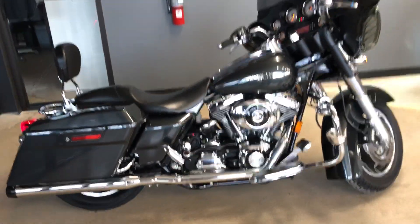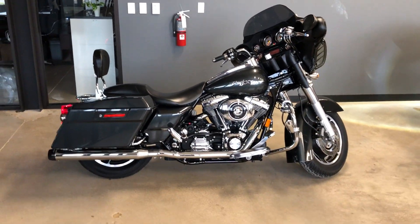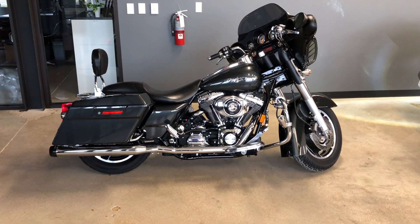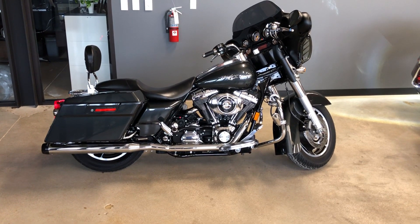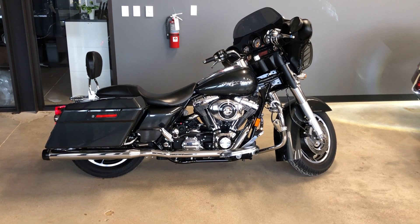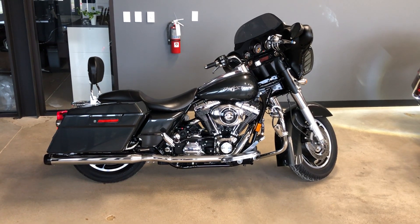If you'd like to know more about it, pick up the phone and give us a call. I've also got a full set of detailed pictures online at CleanHarleys.com where you can also view the rest of our inventory. We do have a full parts and service department. We offer finance and warranty options. We accept almost anything in on trade, and we ship and sell bikes worldwide.